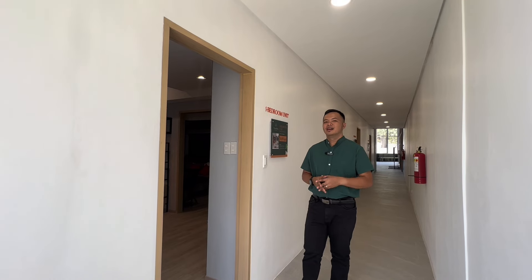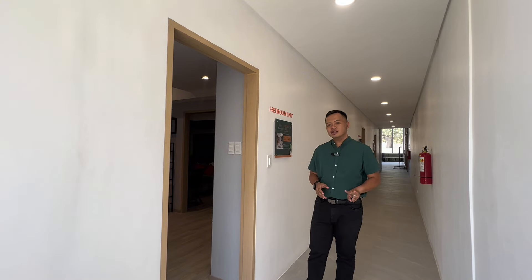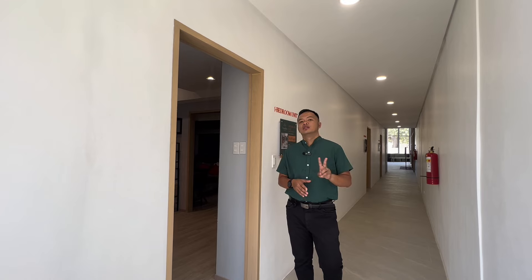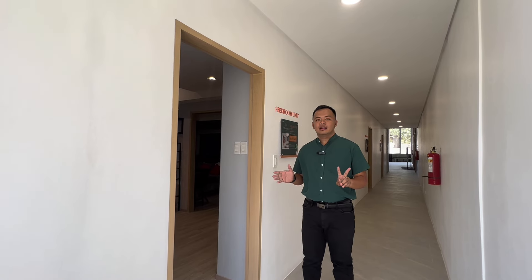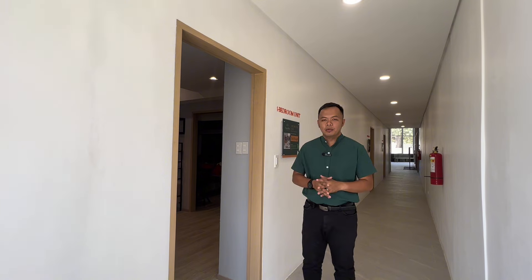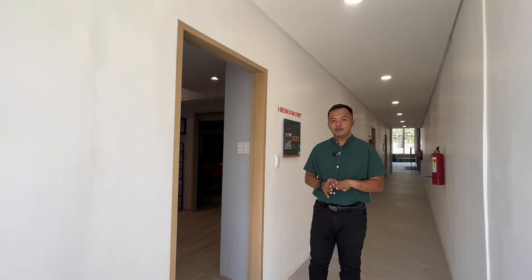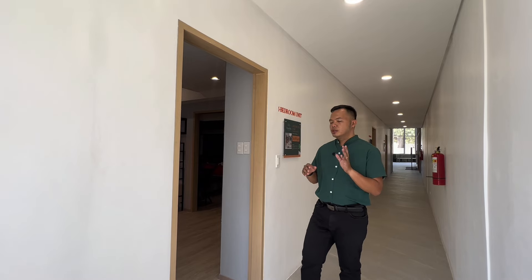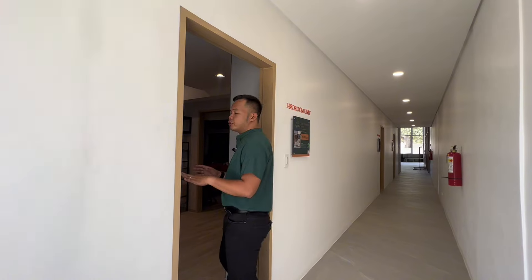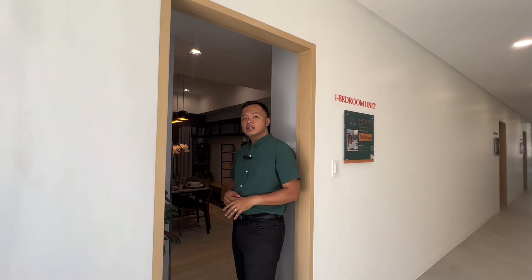For those of you looking for a larger space or a bigger unit here in Mantra Residences, we can combine two units. For example, we have a 22 square meter studio together with the adjacent unit, which is another 22 square meters, and we can combine them to make it 44 square meters. Let's take a look at this one-bedroom configuration.